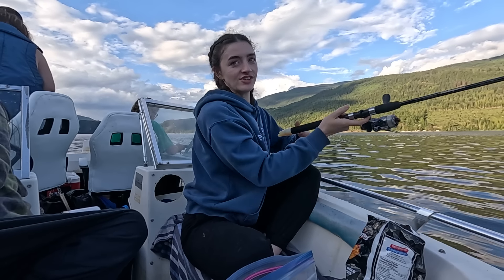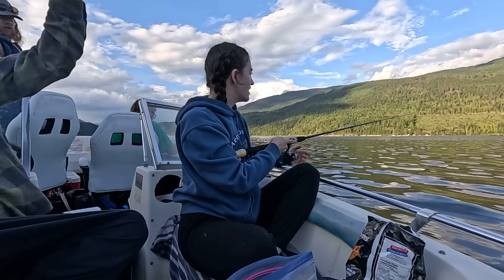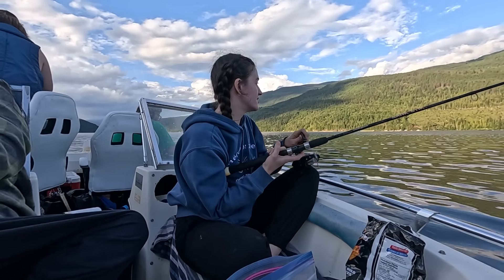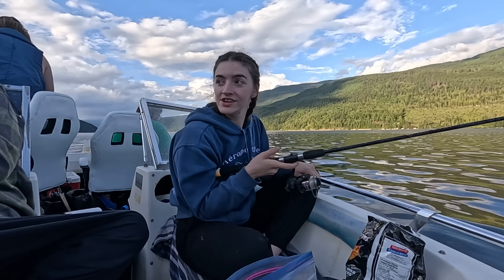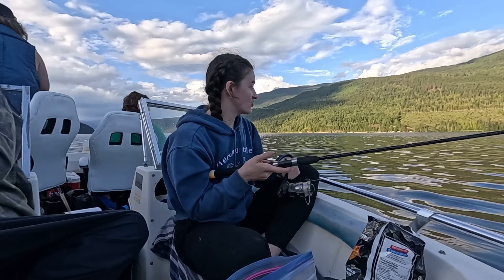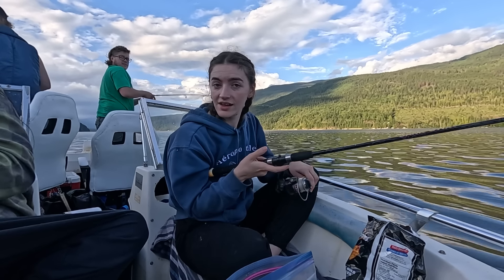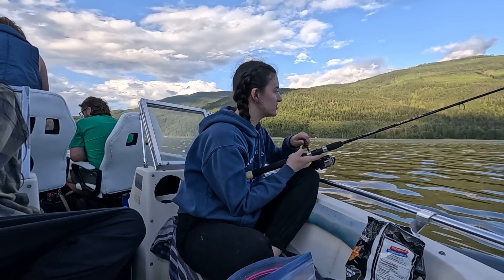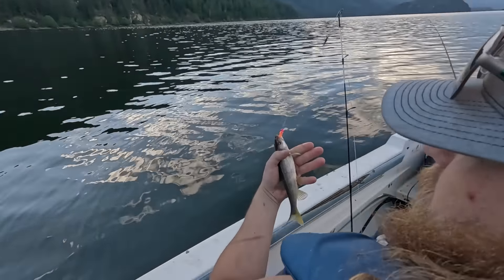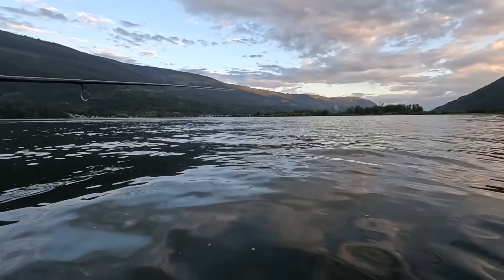The fish are starting to jump literally feet from the boat. We're hoping to catch one of these jumping guys — there's also a lot of jumping just out of cast range. I had a bite. It's a pike minnow — just a little one. Kurt's got a fish on — it is a trout.